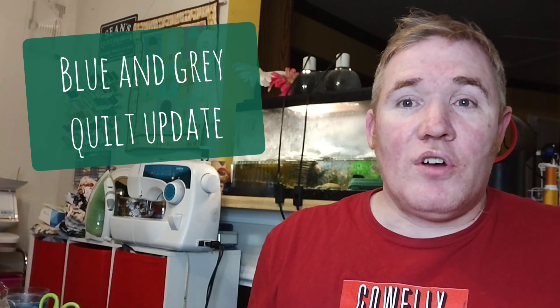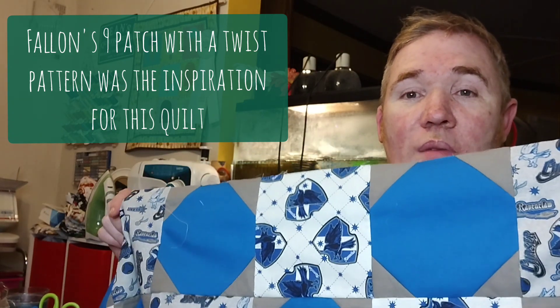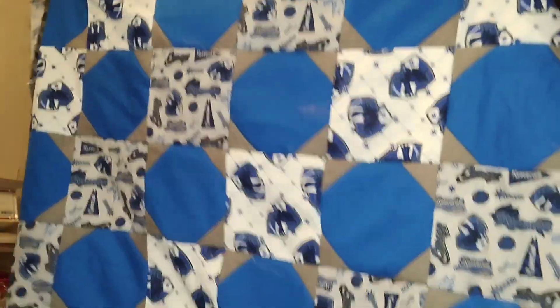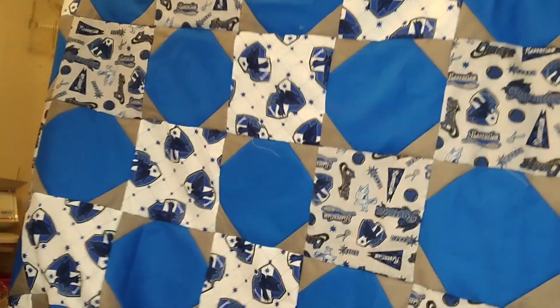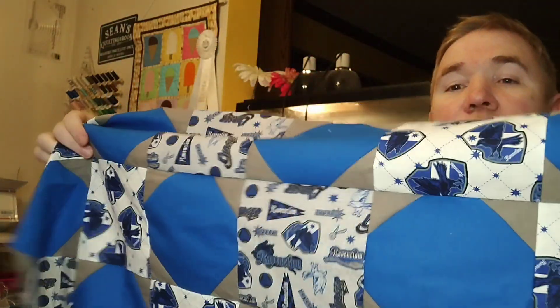Let's go ahead and get started with my works in progress. The first one I'd like to talk about is what I've been calling my blue and gray quilt. It is a mixture of both patchwork and snowball blocks and it's turned out really, really nicely. It is a gift for a friend of ours who is a Ravenclaw fan. Let me shake it a bit more — so it's got the blue to gray and there's two different prints on there as well. We've done nine out of the 11 rows.